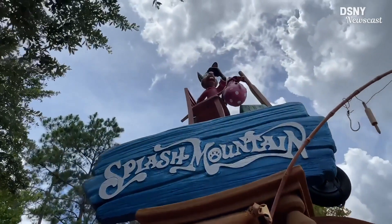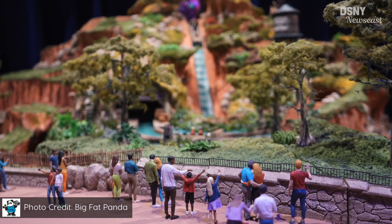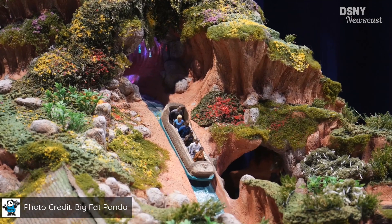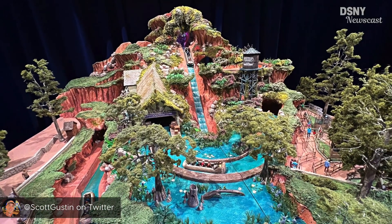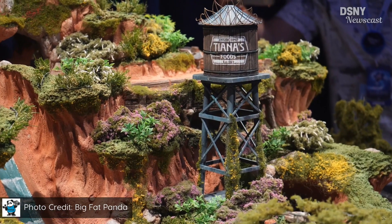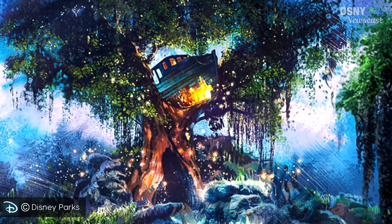The most noteworthy project is the re-theme of Splash Mountain at both Disneyland and Walt Disney World to a Princess and the Frog inspired attraction titled Tiana's Bayou Adventure, scheduled to open in late 2024. From this model of the Disneyland attraction re-theme, the iconic exterior will remain relatively the same in basic structure, but will receive changes to themed terrain and foliage — likely seeing the addition of cypress trees, Spanish moss, duckweed, and spider lilies to bring about a more authentic aesthetic of a Louisiana swamp. There will also be cosmetic changes to the old barn lift hill and the water tower, with signage theming it to the new story involving Princess Tiana and Prince Naveen. Curiously, this model departs from the widely circulated original concept art for the attraction re-theme from 2020.